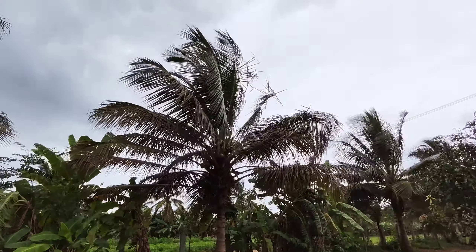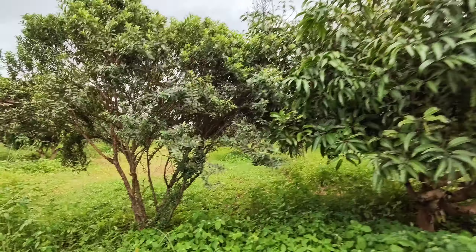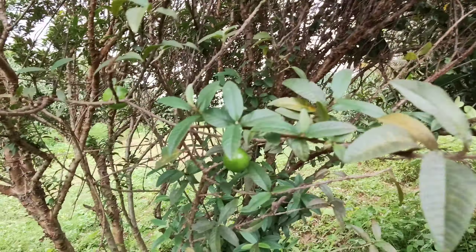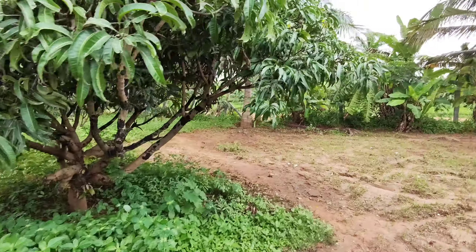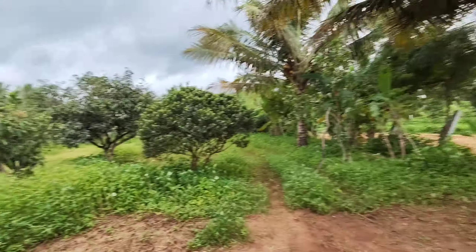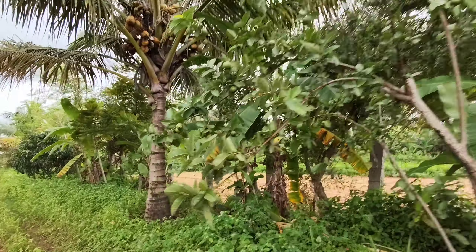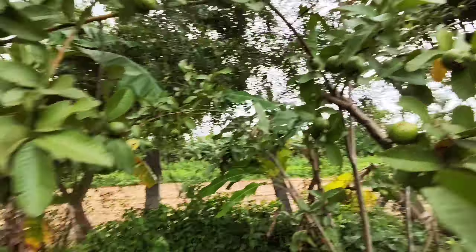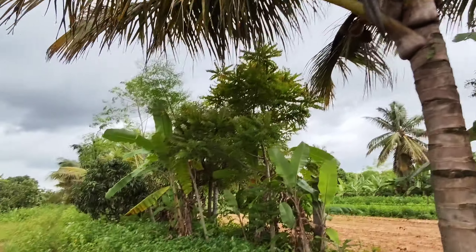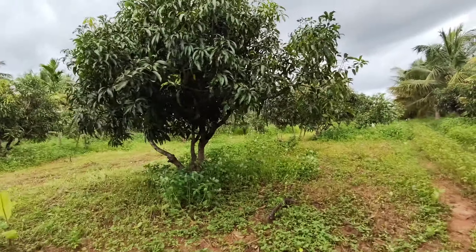From this side you can see support trees as well. It's all yielding — you have good coconut trees yielding. There is a small Goa tree, and you can see all the Goa trees and mango trees here.